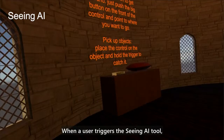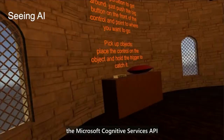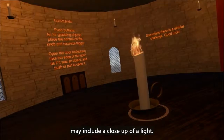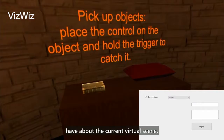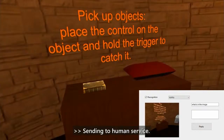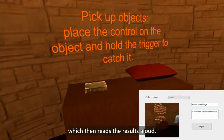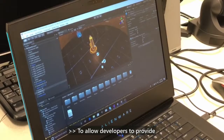When a user triggers the Seeing AI tool, we mimic the functionality of this computer vision application by using the Microsoft Cognitive Services API to recognize objects in a screen capture of the current virtual scene and announce them aloud to the user. For example: "The image may include a close-up of a light." When a user triggers the VizWiz tool, they speak aloud a question about the current virtual scene — such as "What is in the image?" — and a screen capture plus the recorded question is sent to a human being who composes an answer and sends it back to our system, which then reads the response aloud: "A book and a pillow on the table."